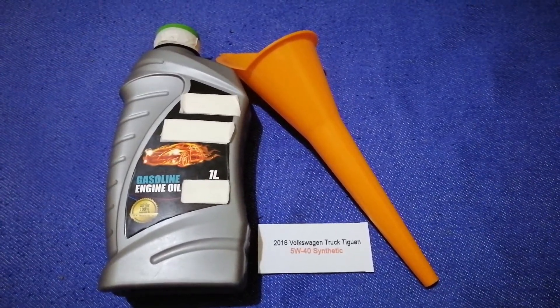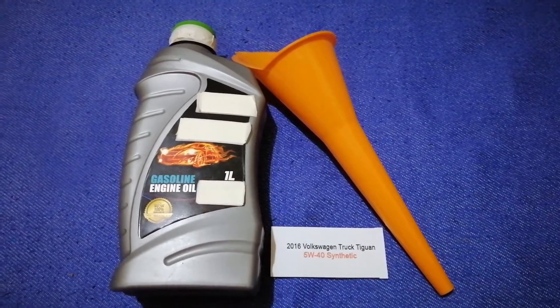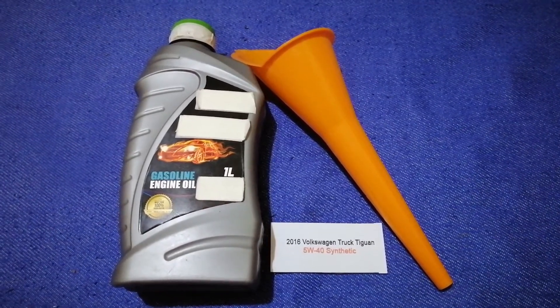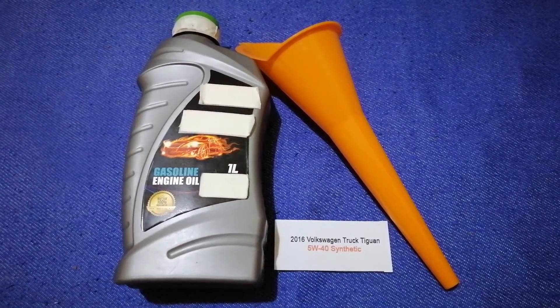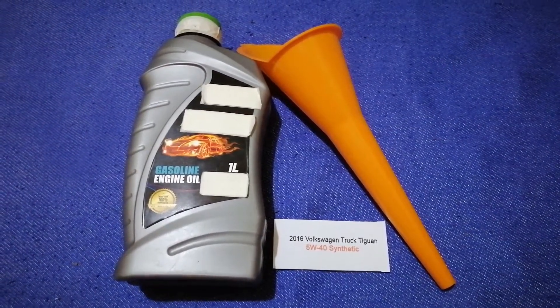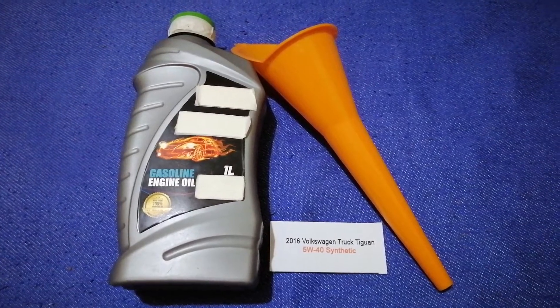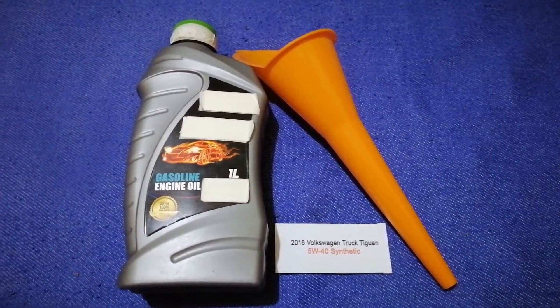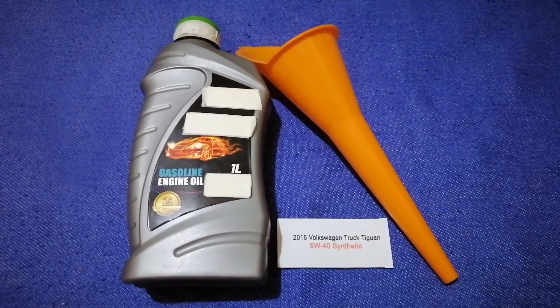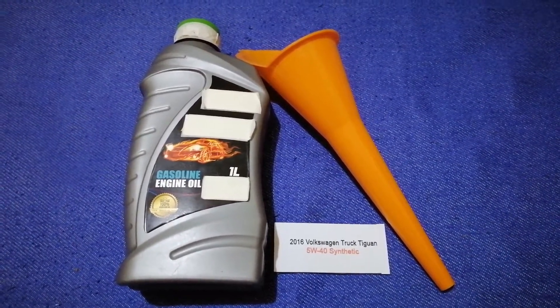So once again, the oil type for the 2016 Volkswagen Tiguan is 5W-40C. If your 2016 Volkswagen Tiguan uses a different type of oil, or if you know a cheaper place to buy oil for your car, make sure to leave a comment and let the rest of us know.